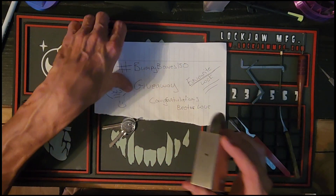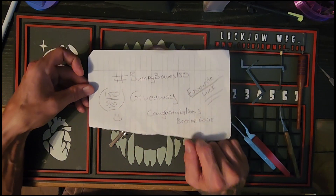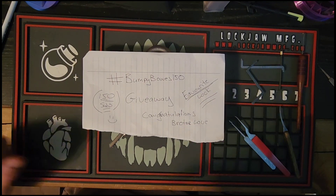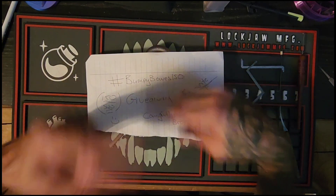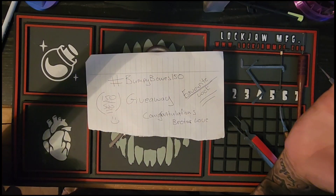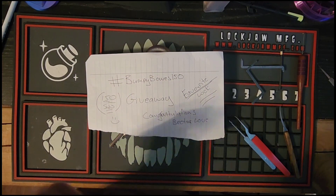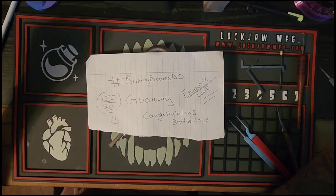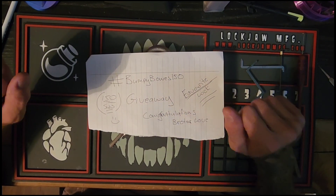That is my entry for your hashtag bumpybones150. Keep up the great work, keep the great content coming. You've got quite the following started and I can see that growing up and up as time goes by, because your channel is very interesting. I really like what you do, and I'm glad to have you as a friend and a part of our community. Congratulations once again.